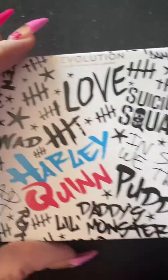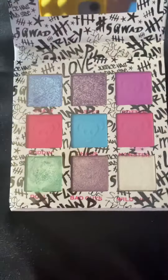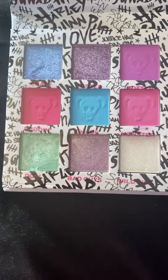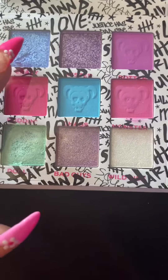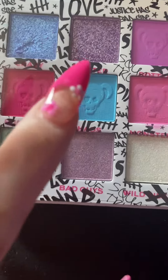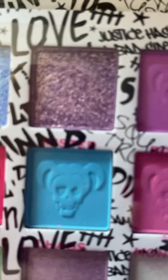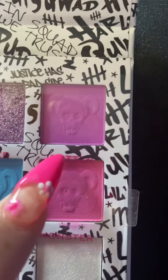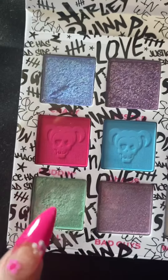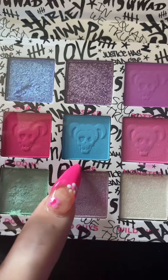And here is the palette. You open it like this, and these are the colors. The first one, the blue one, is called Crazy. The second color is called Master. The third color is called Rotten. The other color is called Pudding. The blue one is Chachos.